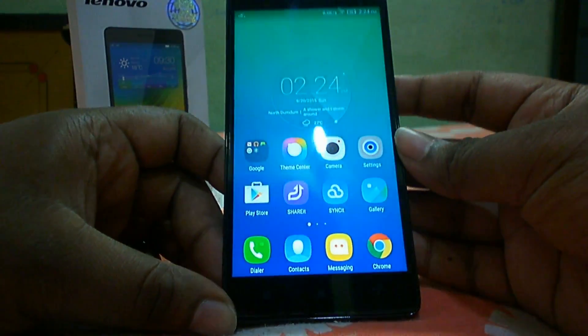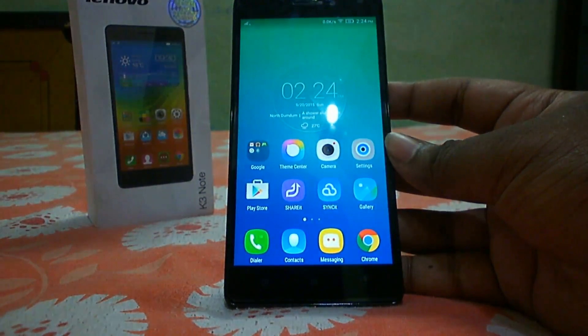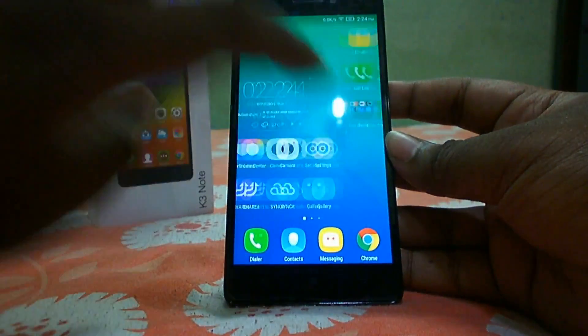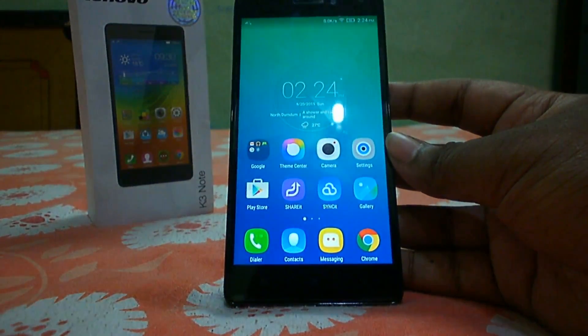Hi guys, welcome to High Tech Review. This is time for another pros and cons review. Today we're going to discuss 10 pros and 10 cons about the Lenovo K3 Note. We used this device for one month before uploading this review.